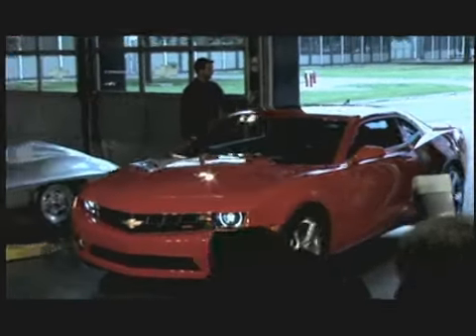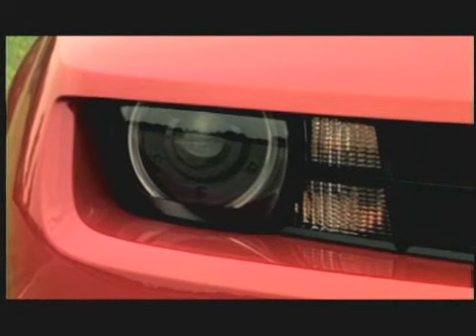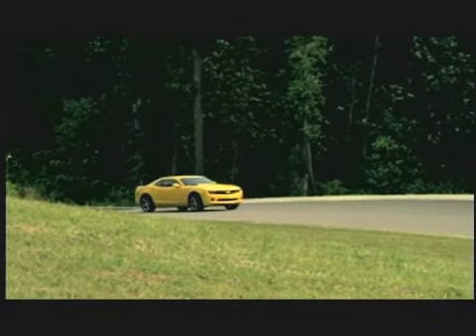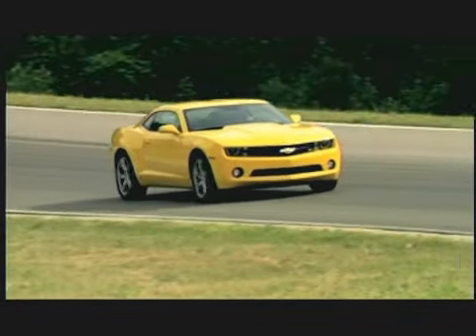Ladies and gentlemen, the moment we've all been waiting for is here — it's time for the all-new Chevrolet Camaro. We're really excited about launching it right now because we think a lot of consumers out there, in addition to its great performance and looks, will appreciate its tremendous fuel economy. The V6 gets 300 horsepower and also gets 26 — and maybe 27 — miles per gallon on the highway.